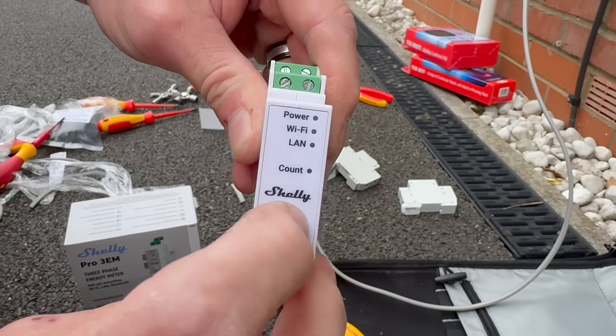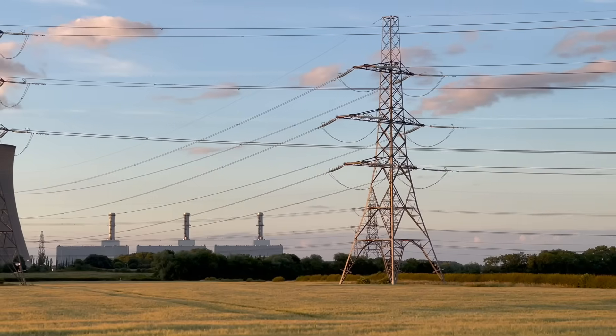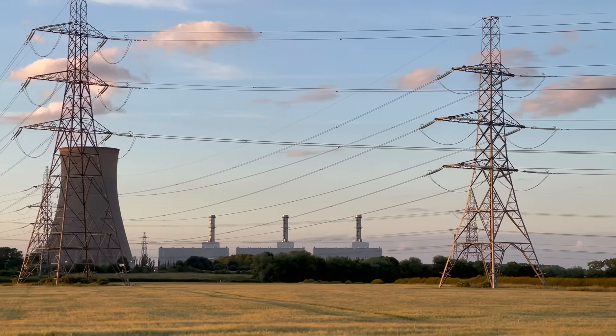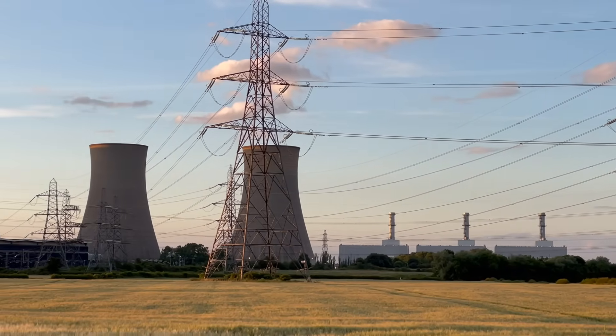Not long after fitting this Shelly monitoring device to my existing solar installation, it occurred to me that I was volleying an awful lot of my generated electricity back into the grid and not really benefiting from it. So a battery installation was the perfect answer. But which one?